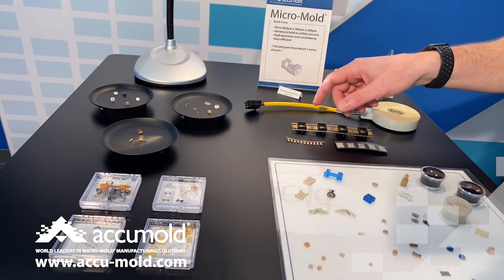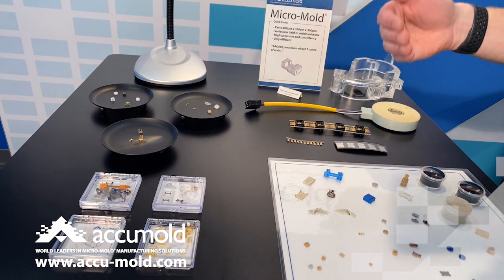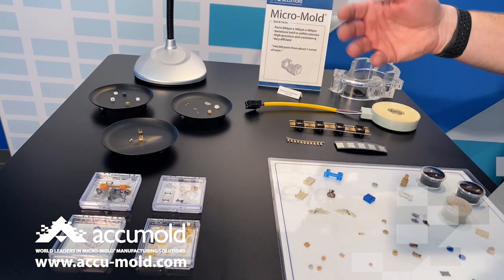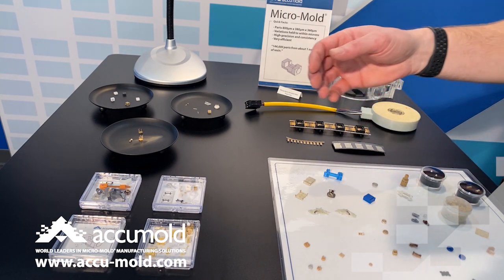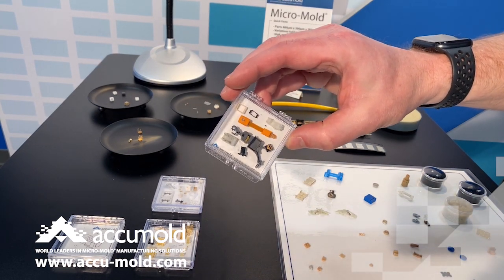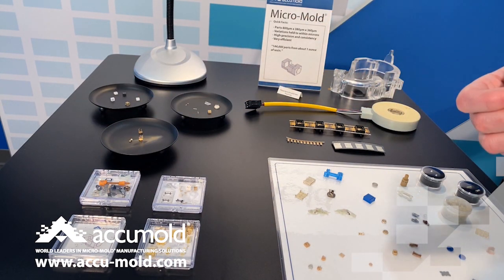We also do a lot of over-molding and insert molding as well. Here you can see a few examples of lead strip or lead frame over-molding where we're molding plastic in and around metal on a lead strip for all sorts of applications — micro-electronics and other medical devices. We also do a lot of automation when it comes to packaging or inspection. You can also see examples where we're over-molding flex circuit or little inserts, and in some cases we've over-molded fabric, glass, and a wide variety of delicate media.